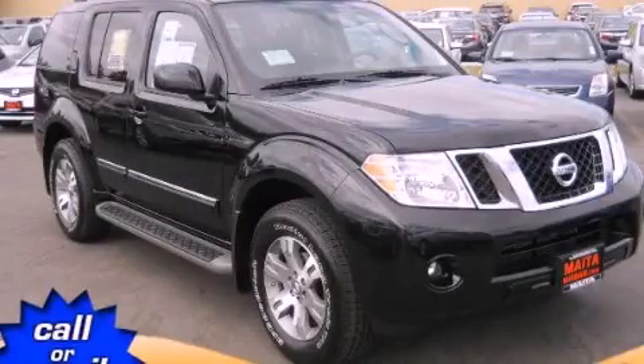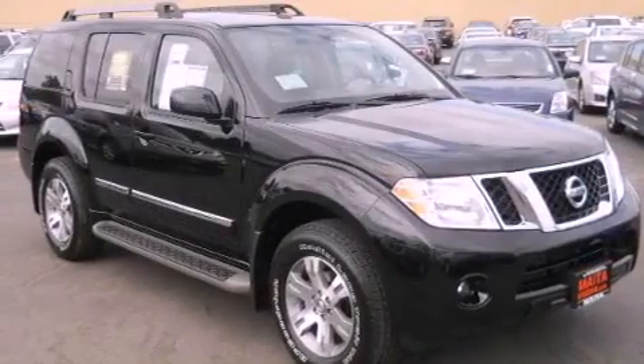This is a brand new 2012 Nissan Pathfinder — a big SUV for big fun.